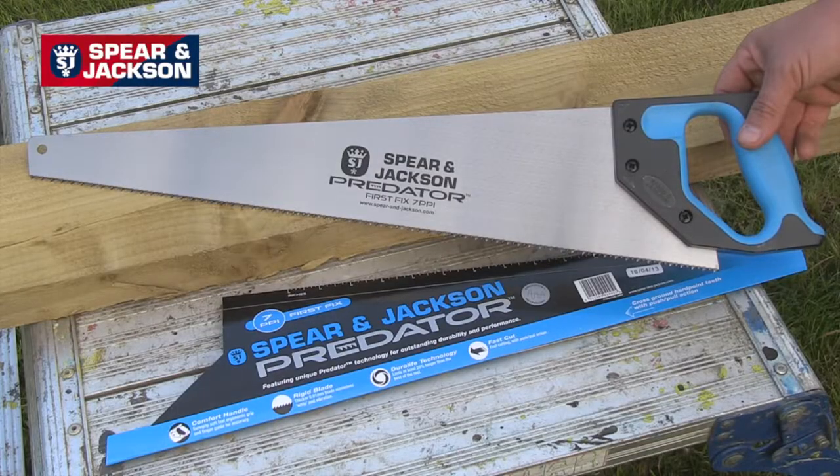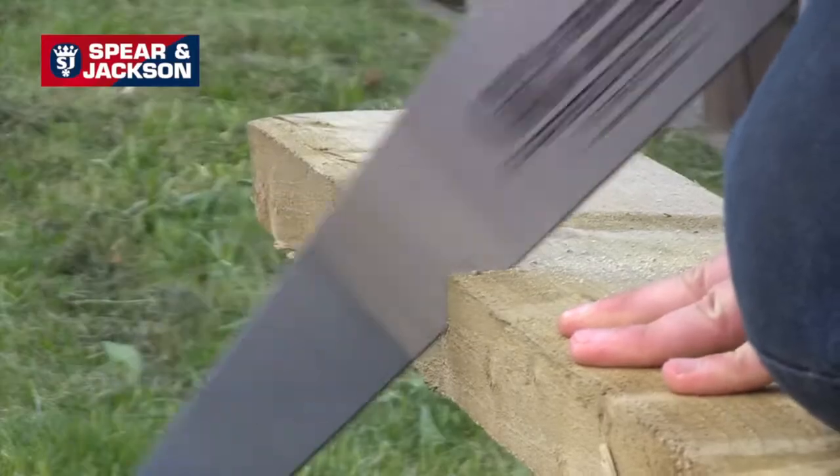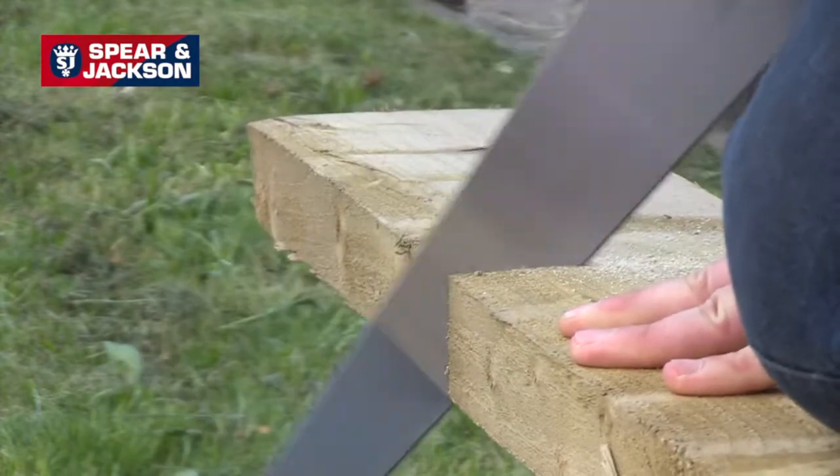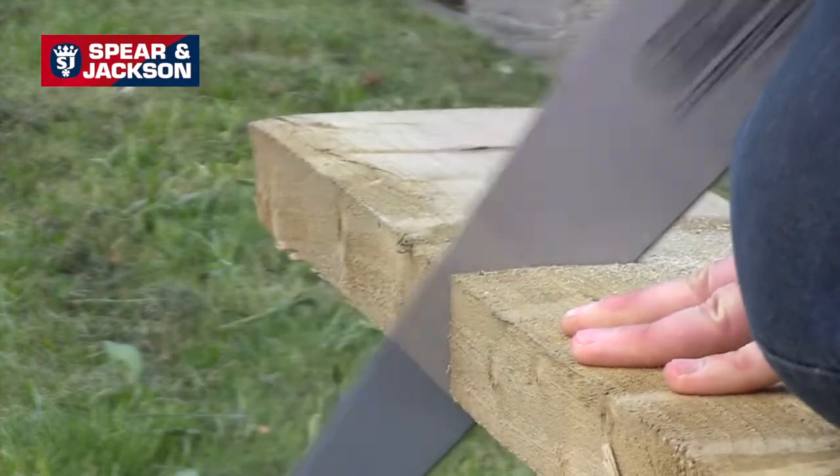The blue handle, our first fix saw, has 7 points per inch. It's a fast clean cutting saw for use along and across the grain and ideal for rough sawn timber.